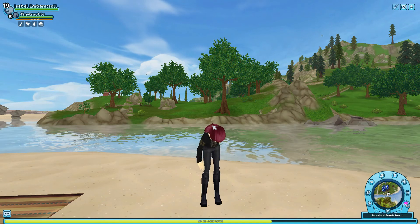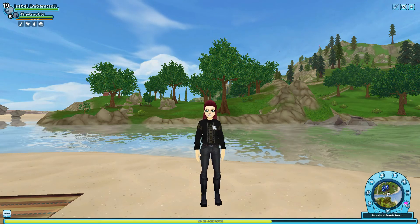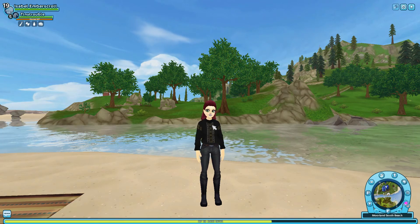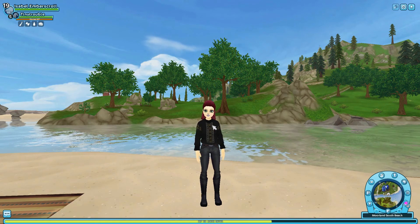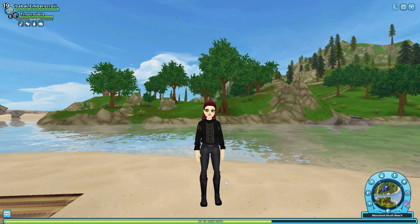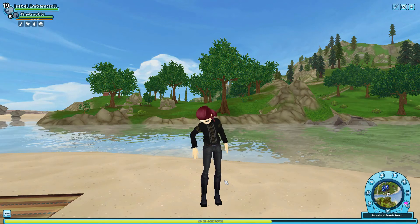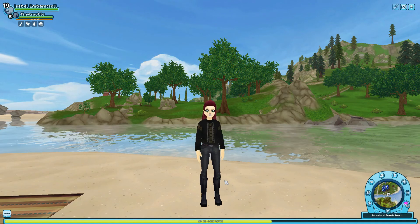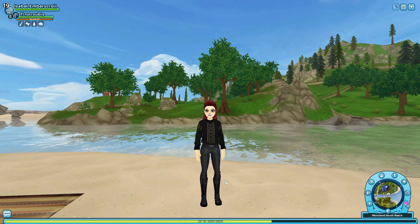I love this outfit! What do you guys rate it? Which outfit do you like? Let me know down in the comments below. We finally recreated four new outfits. I hope you guys enjoyed this video recreating my Star Stable outfits in real life. Make sure to like, comment, and subscribe down below. Also follow me on Instagram at isabelemberscroll — I'll put the link in the description below. I will see you in my next video, bye!